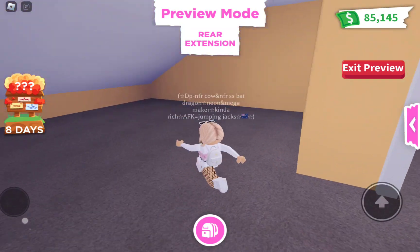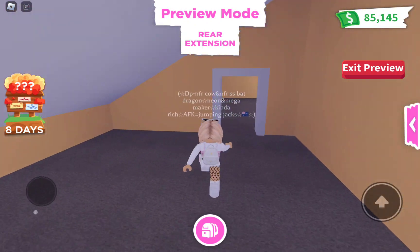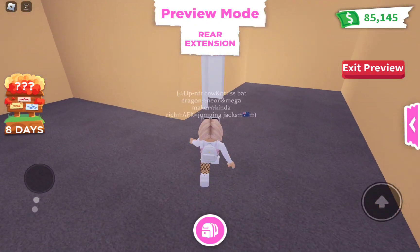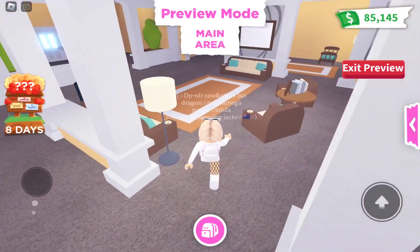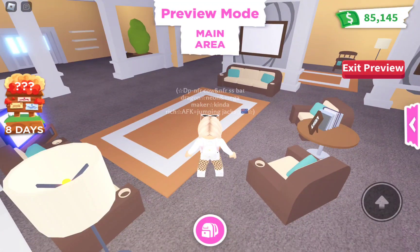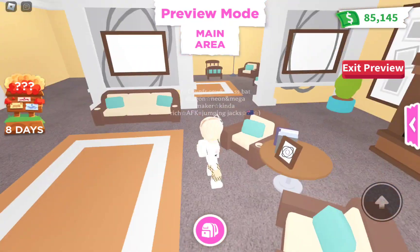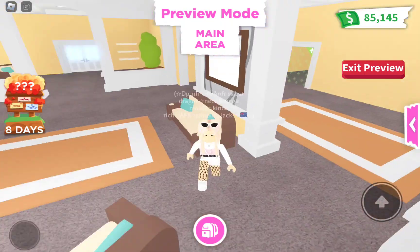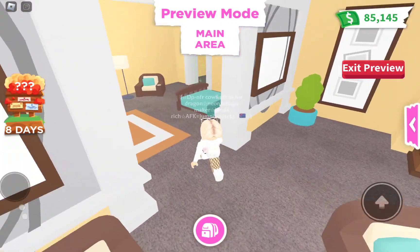I actually like this. I hope it's not really expensive like a thousand bucks because it's a pretty big area. So this is the main part — you don't have to expand it, it's already set up for you. I like the layout. It's also really big for 675 bucks without the expansions.